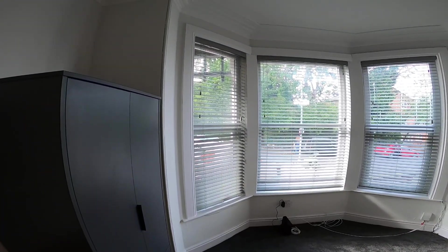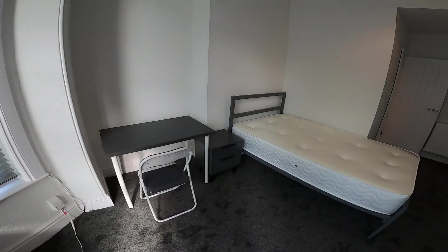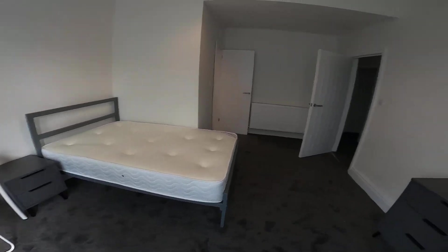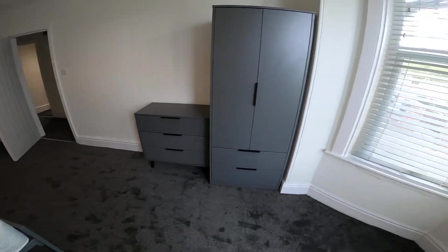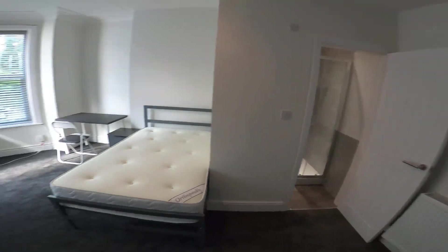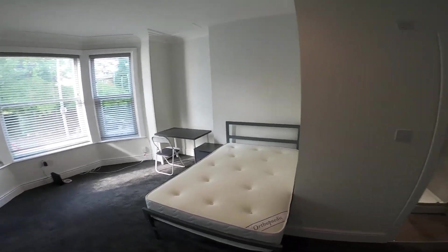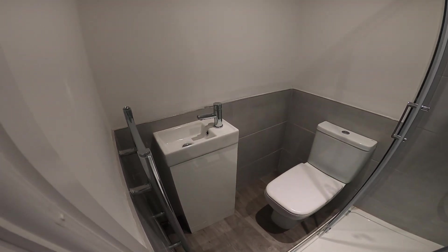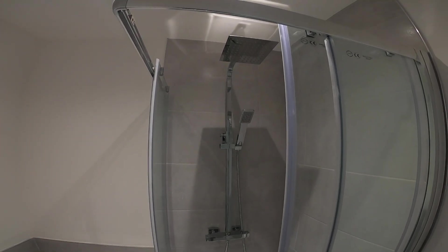All the bedrooms come with grey Venetian blinds, desk and chair, bedside table, double beds, and a wardrobe with chest of drawers and drawers under the wardrobe. As you can see, a charcoal grey carpet and very light grey walls. Each bedroom has its own bathroom with sink, toilet, and shower with dual shower heads.